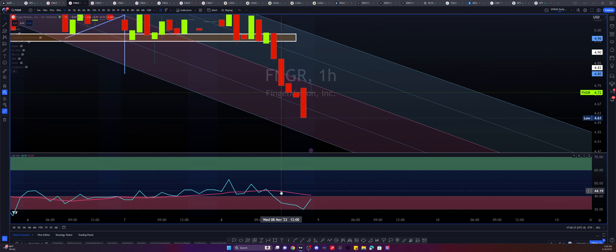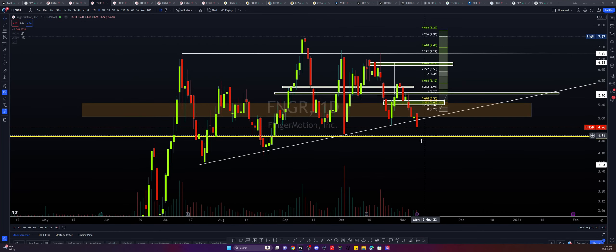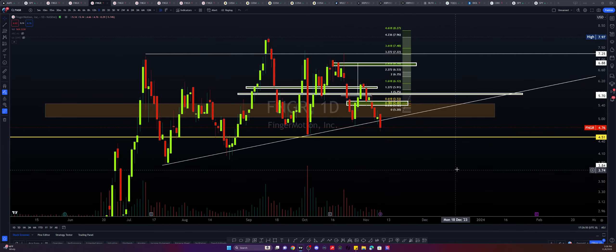We broke beneath this SMA 14 and we have never come back to validate its support. It doesn't mean we have to — I'm just saying that it's typical for us to validate breaks of supports and resistances.